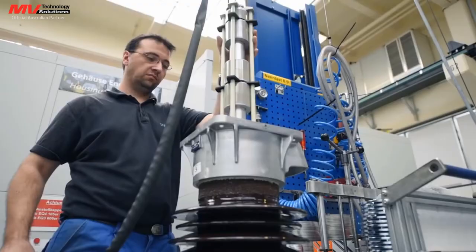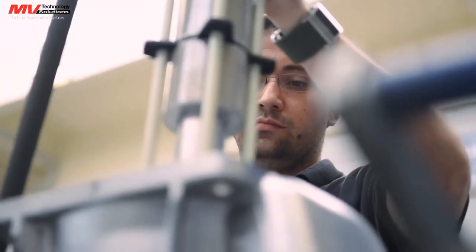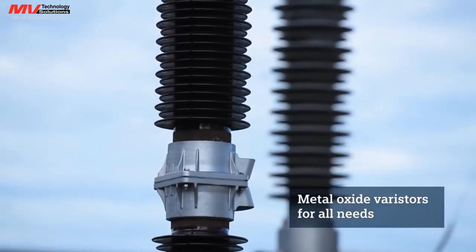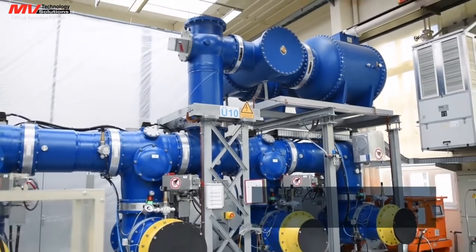At the heart of all arrestors are metal oxide varistors. Depending on specific customer requirements, these specially developed MOV elements are assembled in porcelain, silicone rubber, or gas insulated metal housings.